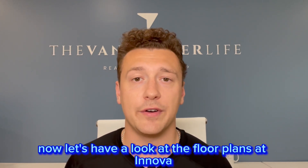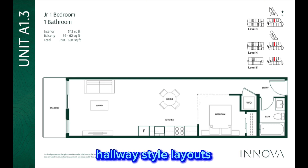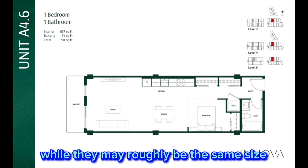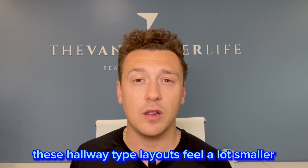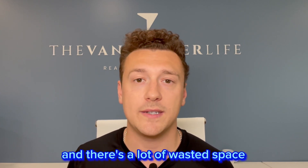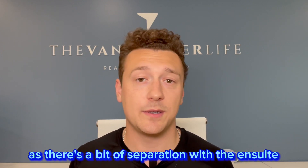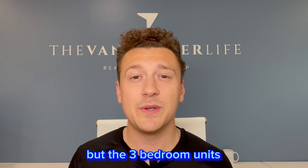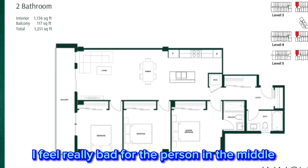Now let's have a look at the floor plans at Inova. You'll see that their one bedrooms are long hallway style layouts. And unfortunately, while they may roughly be the same size, these hallway type layouts feel a lot smaller and there's a lot of wasted space. The two bedroom floor plans aren't as bad as there's a bit of separation with the ensuite, but the three bedroom units is where things get a little weird — all three bedrooms share a wall. I feel really bad for the person in the middle.